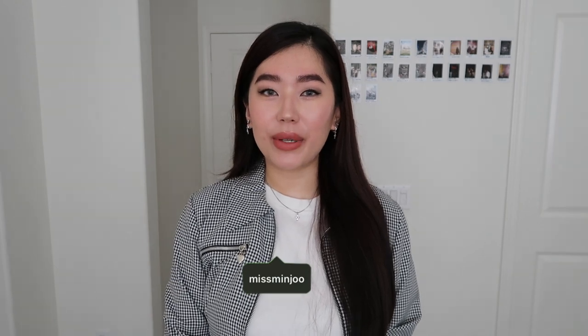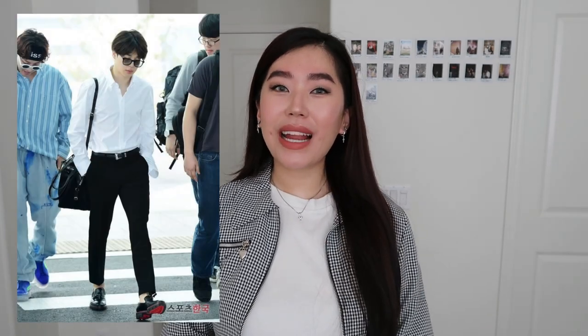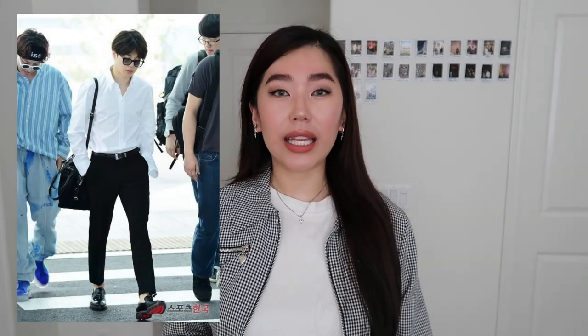Hi everyone, welcome to my channel, my name is Minju and today I'm going to be doing a video about the fifth member of BTS, our Park Jimin, our Chim Chim, our little mochi. I'm so excited to do this video — it's been a long time coming. Park Jimin has a very classy, elegant look to him; he is very good at sticking to his basics and just looking clean-cut. I'm so excited to recreate some of his looks using items that I already own.